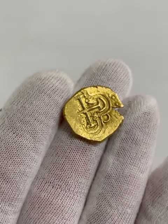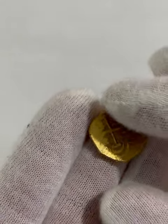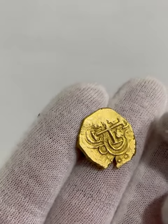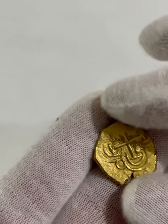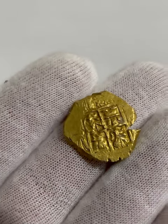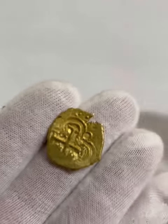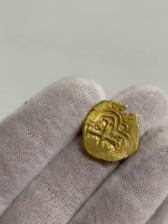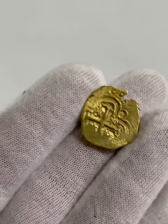The very last find — when I thought things couldn't get better after finding a piece of eight — was a Two Escudo Spanish gold coin. I found it around 4 a.m., a little bit further past where I found the eight real the previous day.